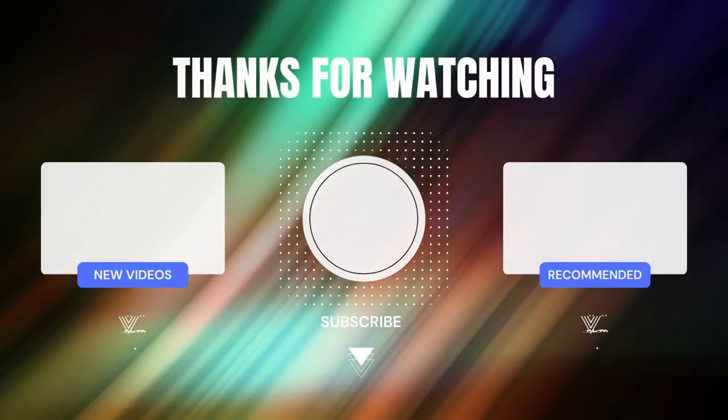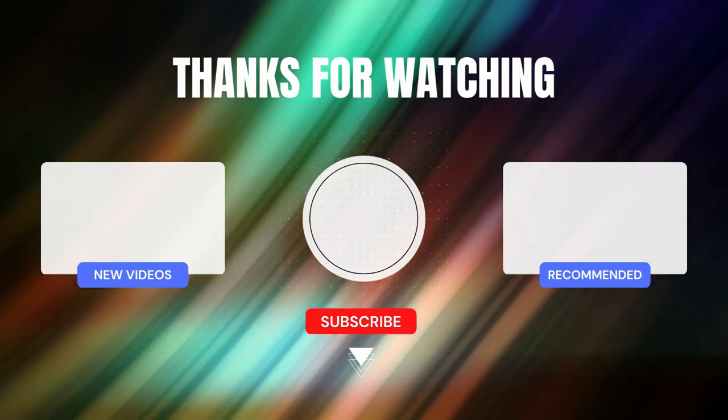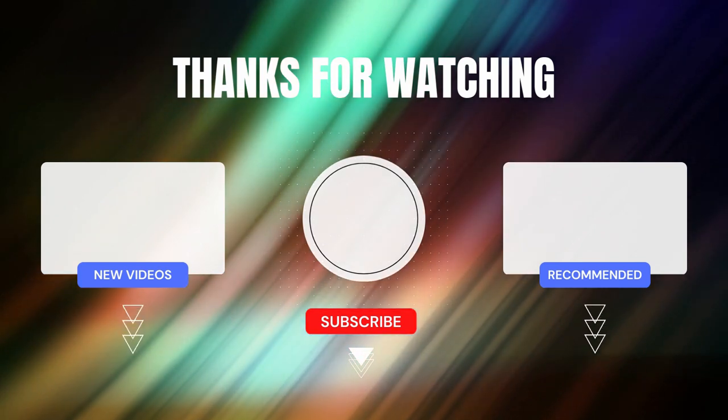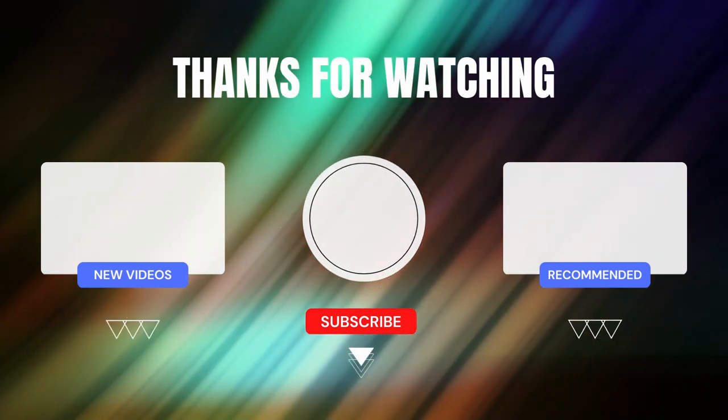That was all for today's video. Let us know what you think in the comments section and subscribe to our channel so you don't miss out on our latest uploads.